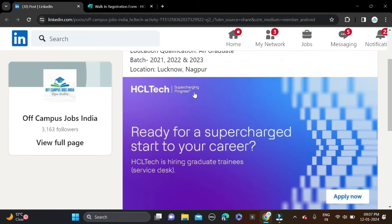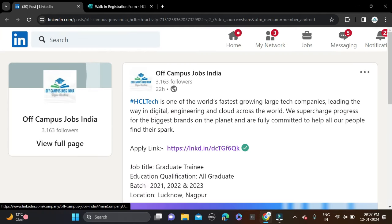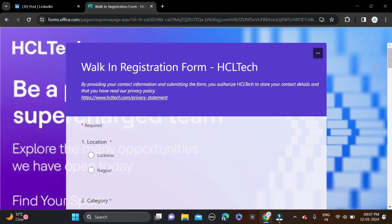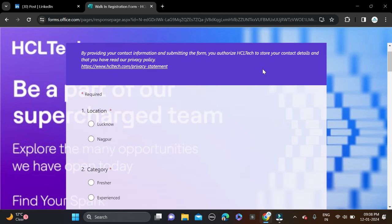How you can apply for this opportunity: before applying, check all the details, then simply apply. If you click on Apply Now, you will be redirected to a page. Check all the details and click on the apply link. After that, a registration form will open — a walk-in registration form for HCL Tech.